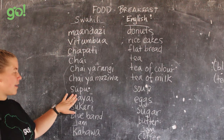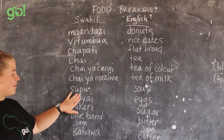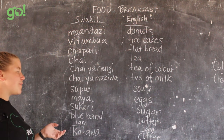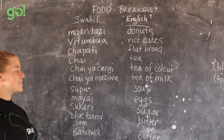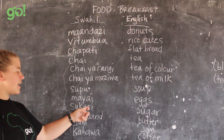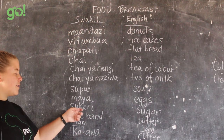Mayai is eggs. If you take out the 'ma' you have yai — yai would be one egg, mayai would be many. So if you're having eggs for breakfast, they'll say mayai.